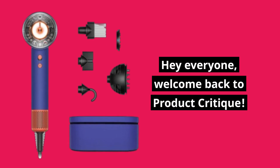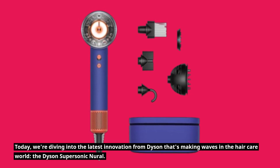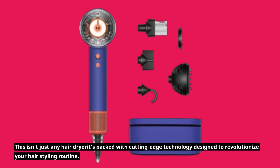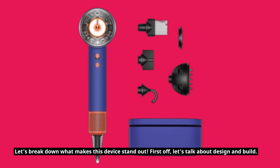Hey everyone, welcome back to Product Critique. Today, we're diving into the latest innovation from Dyson that's making waves in the haircare world, the Dyson Supersonic Neural. This isn't just any hair dryer — it's packed with cutting-edge technology designed to revolutionize your hair styling routine. Let's break down what makes this device stand out.